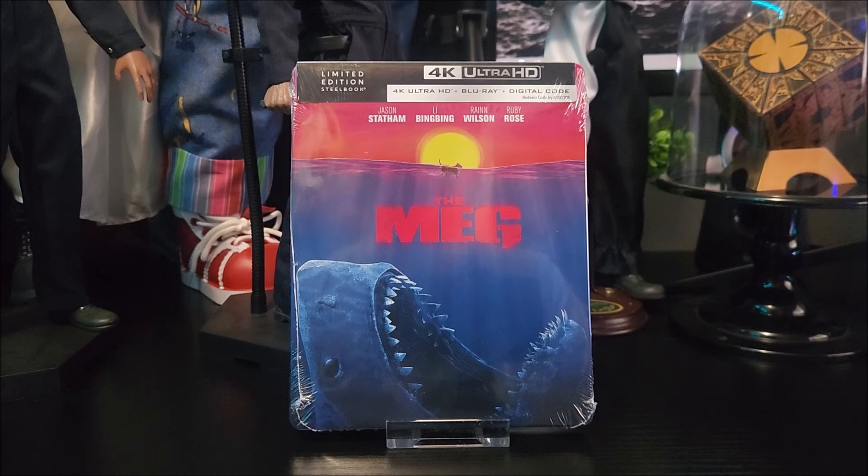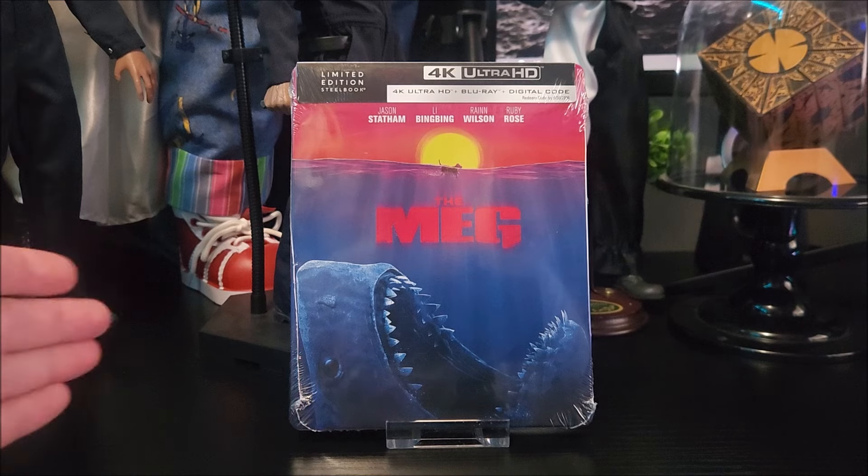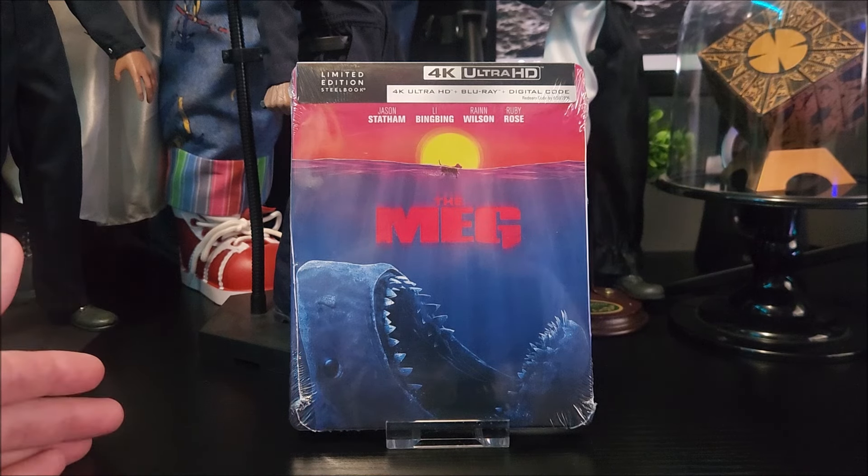What's going on guys? Straight from Warner Brothers, we're taking a look at the Walmart exclusive 4K Steelbook of The Meg. This comes with a 4K disc, Blu-ray disc, and digital download code.